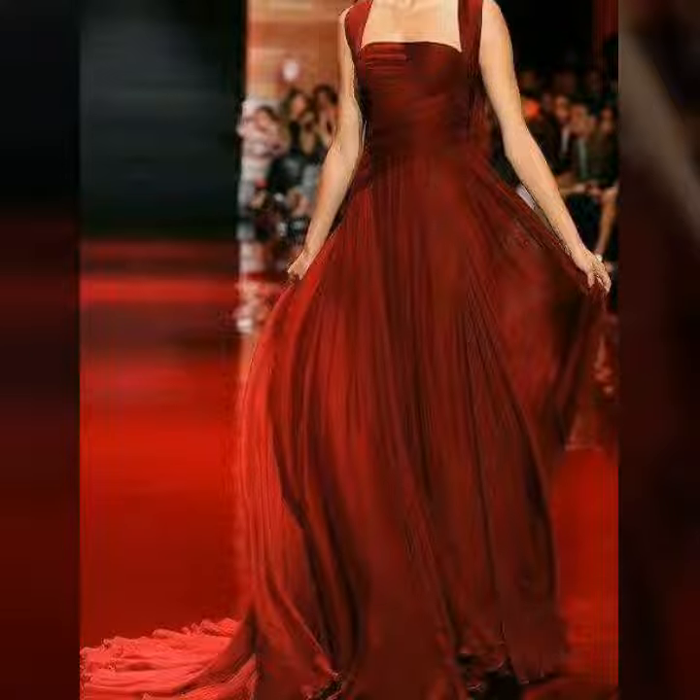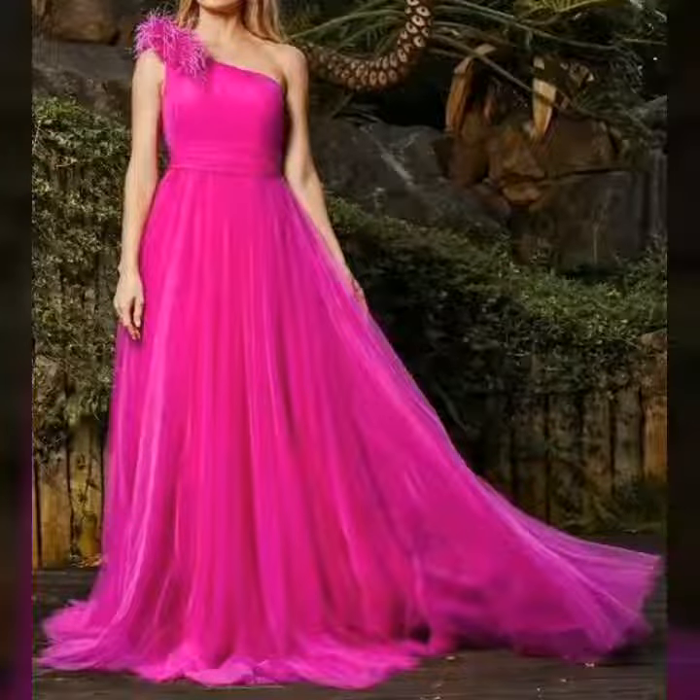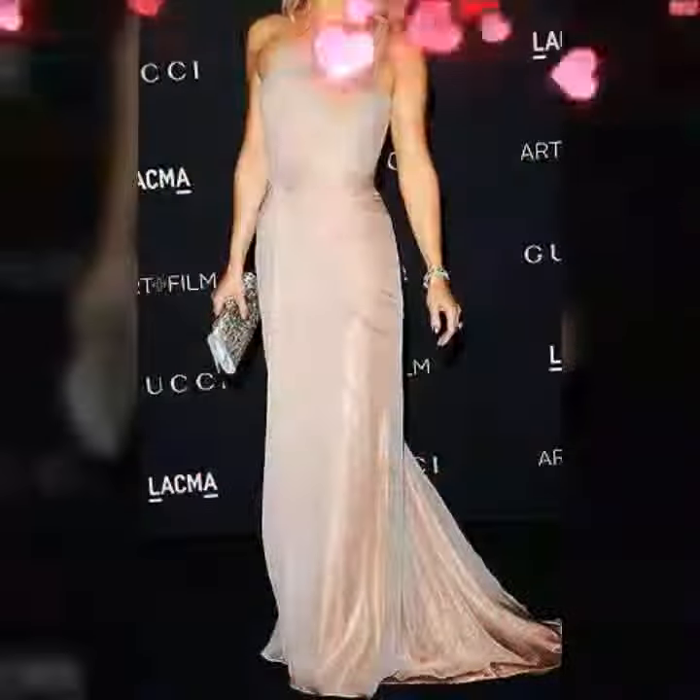Hello friends, how are you all? Hope you are all fine and good. In this video I am going to show you beautiful evening gowns of Kate Middleton.